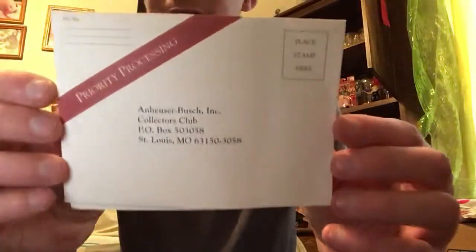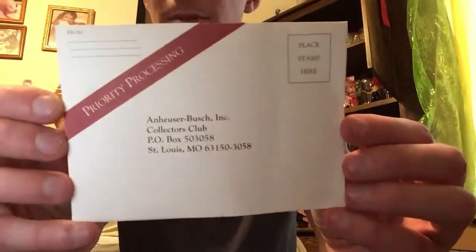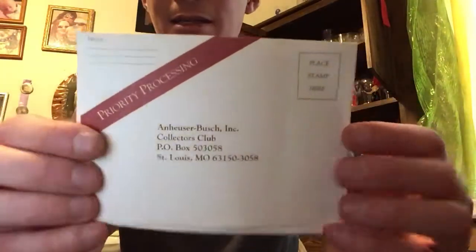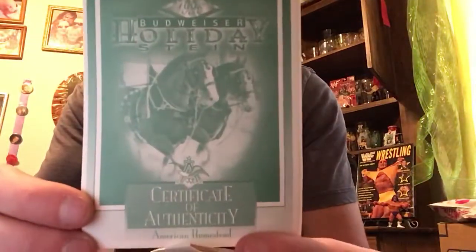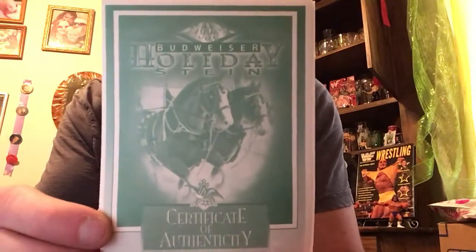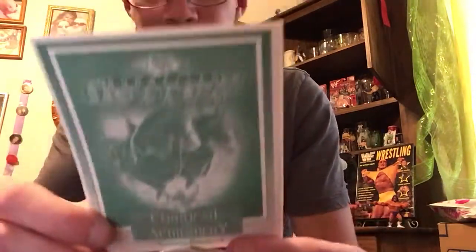You can see this is the original priority processing card — you put the stamp on up here and send it. This right here is your certificate of authenticity to let you know that you have an official Budweiser Holiday Stein. Thank you very much for tuning into this edition of Legends Closet. I am your host Tim. See you later in some future videos.